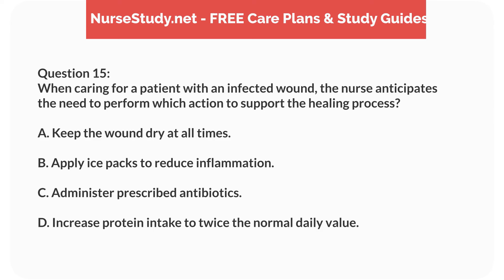Question 15. When caring for a patient with an infected wound, the nurse anticipates the need to perform which action to support the healing process? A. Keep the wound dry at all times. B. Apply ice packs to reduce inflammation. C. Administer prescribed antibiotics. D. Increase protein intake to twice the normal daily value.